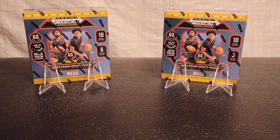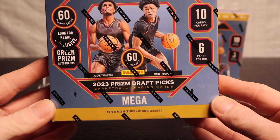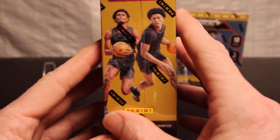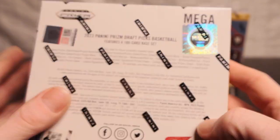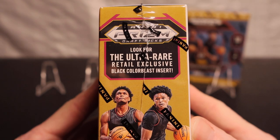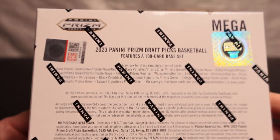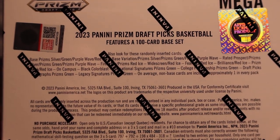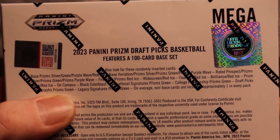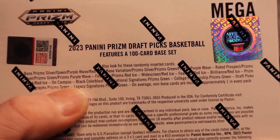Yo, what is up everybody, hope everybody's having a great day. Today we have another video - video two of the 2023 Prizm Draft Picks mega boxes. We have six red ice prisms per box and we are looking for the ultra rare color blast black inserts, and there are also autographs - prism green signatures and legacies.